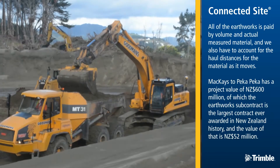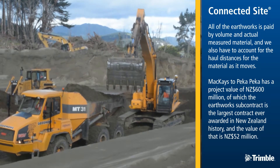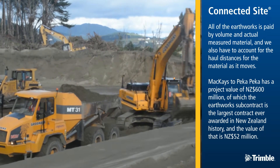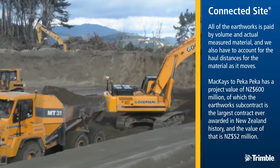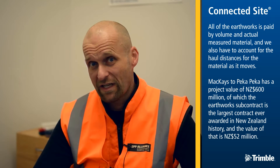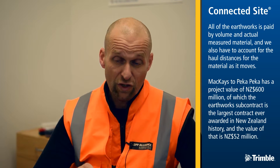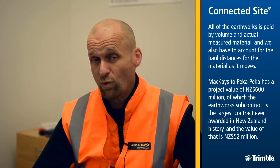All of the earthworks is paid by volume and actual measured material, and we also have to account for the haul distances for the material as it moves. Macias to Pekka Pekka has a project value of $600 million, of which the earthworks subcontract is the largest contract ever awarded in New Zealand history, and the value of that is $52 million.